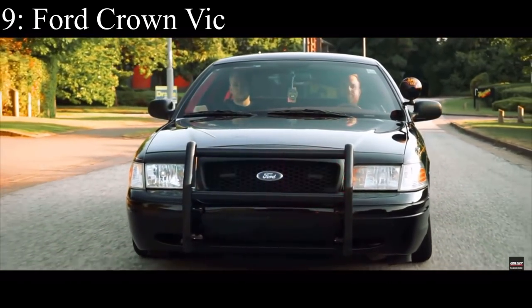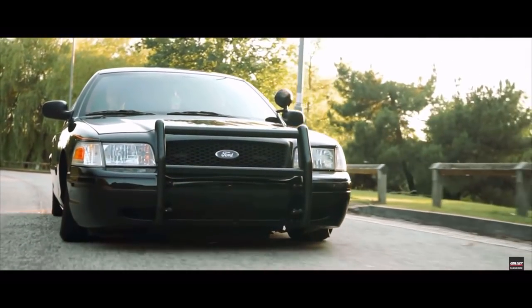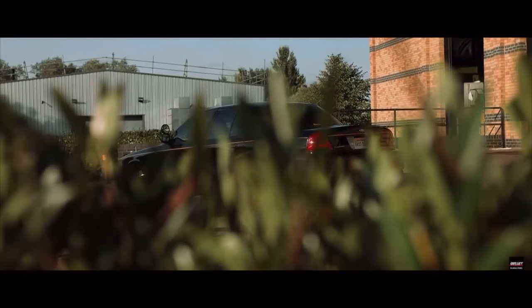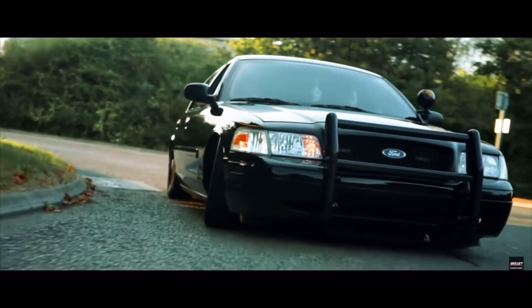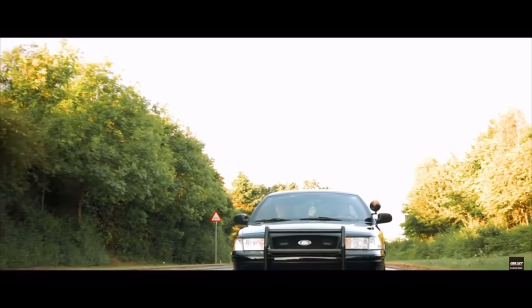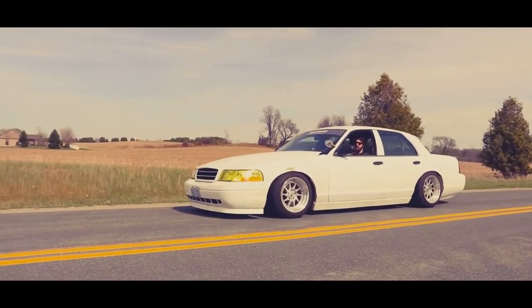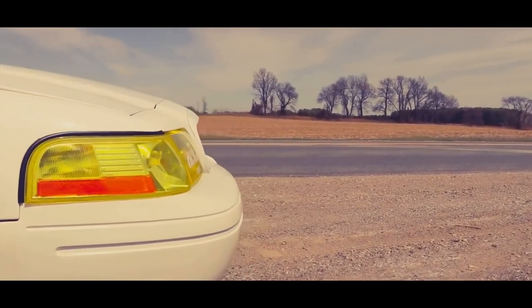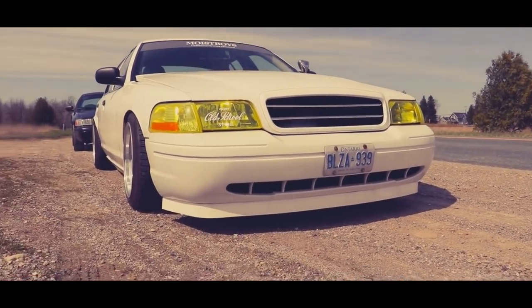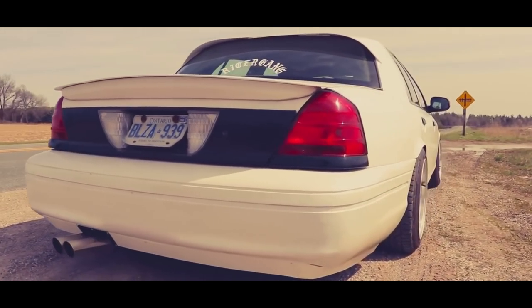Number 9 is the Ford Crown Victoria and it comes with a 4.6 liter V8 that makes 239 horsepower. Many people call this the cheapest way to get the most power, and while that's pretty true, I don't agree 100%. The police are auctioning off their old Crown Vics for absolutely dirt cheap, and the Interceptor package makes them even faster. But in my opinion, I don't think it's the best bang for your buck — there are a lot of better cars, as you'll obviously see in this video.